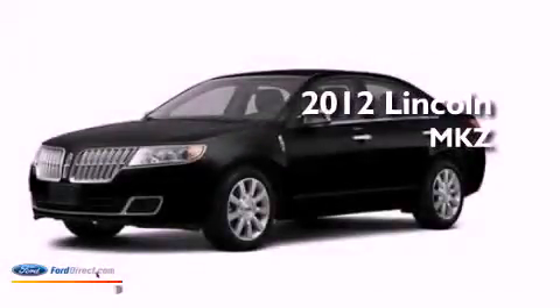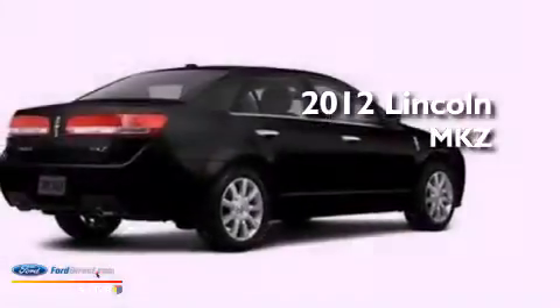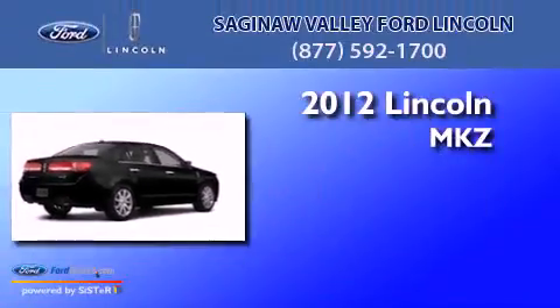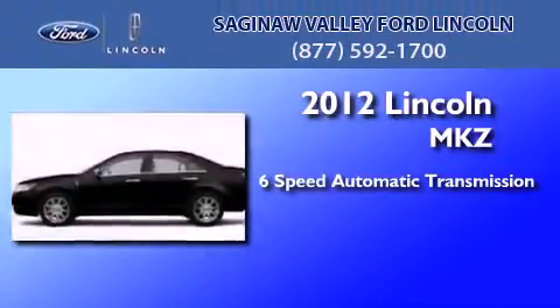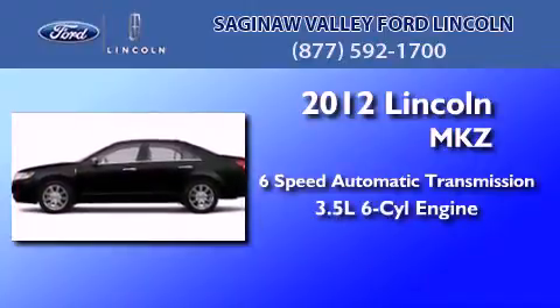This is a brand new 2012 Lincoln MKZ. This four-door sedan has a six-speed automatic transmission and a 3.5-liter V6.